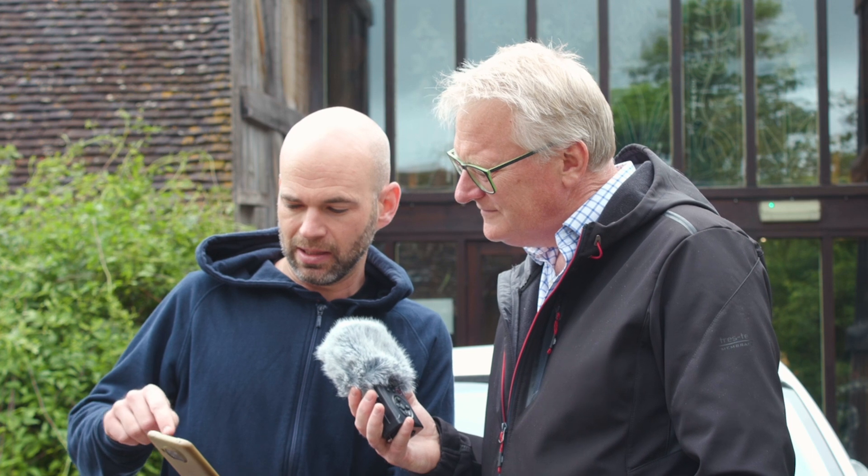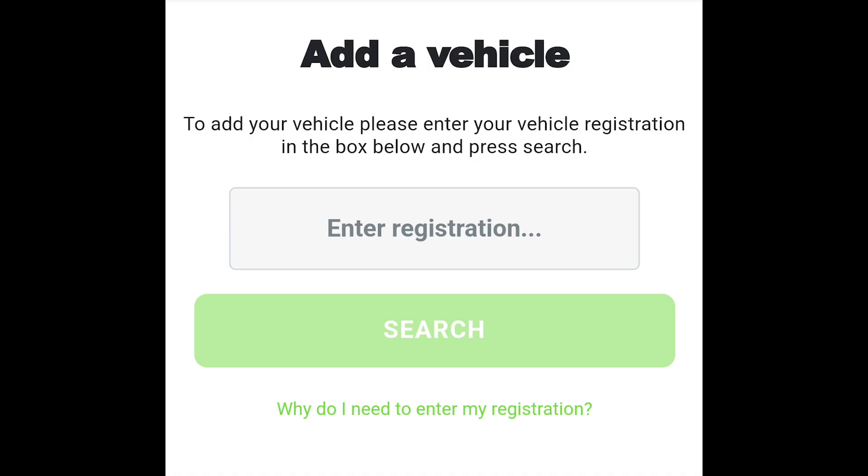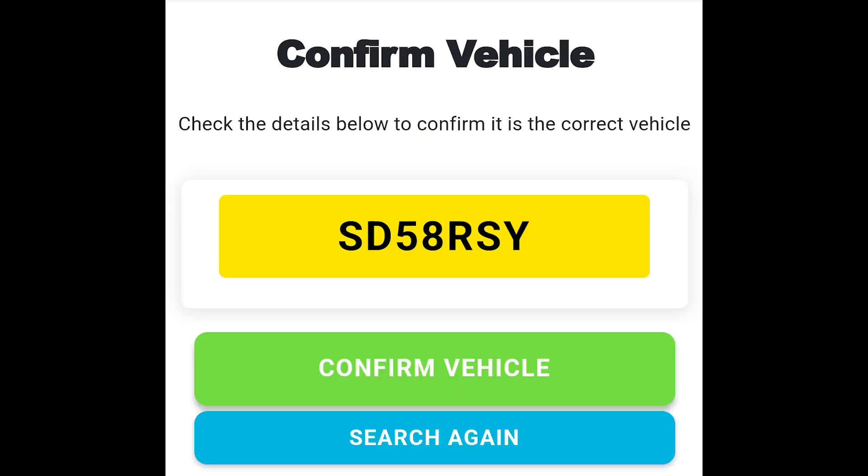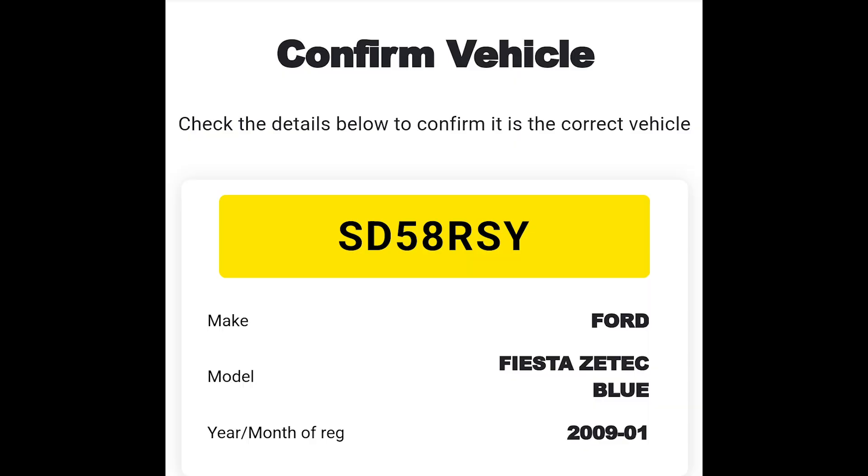I've already got my vehicles added — you can see I can select my vehicle and my wife's vehicle. But if this was the first time signing up, it would ask you to add a vehicle. You pop in your registration plate number and that uses a clever API to get quite a lot of details about your car. This sounds a bit scary, but it's actually really important — when we do the analysis, we want to know how different shapes, sizes, colours, types, widths and heights of vehicles affect the rate at which bugs are splattered.